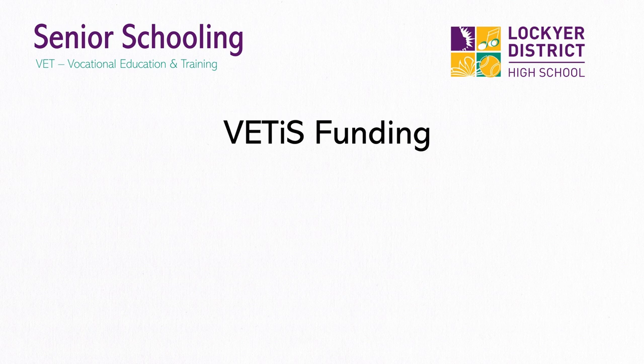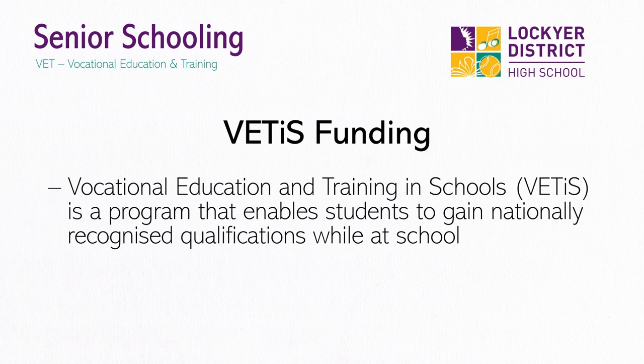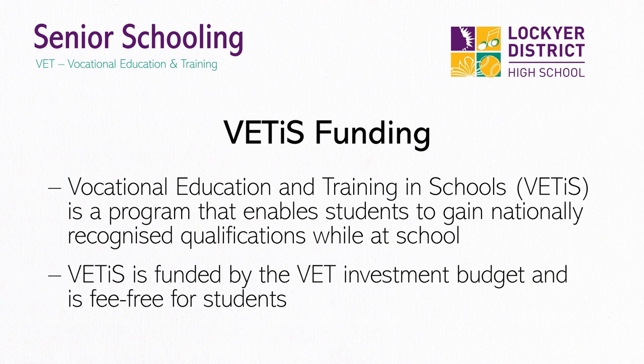Vocational Education and Training in Schools, or VETAS, is a program that enables students to gain nationally recognised qualifications while at school. It means the course is fee-free for students. It is important to note that students can only access one VET qualification to a Certificate II, or in some cases Certificate III level, free of charge. For example, if a student wanted to study a Certificate II in Rural Operations and a Certificate II in Hospitality at Lockyer, they can only obtain one certificate fee-free under VETAS. The student would have to pay the course fees for every additional VET qualification.